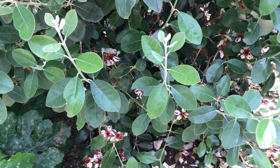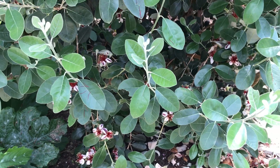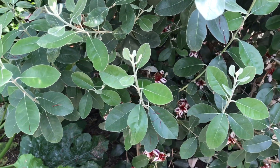This seems to be a really good year for Feijoa, also known as Pineapple Guava, a very popular fruit in New Zealand, which actually is originally from South America.